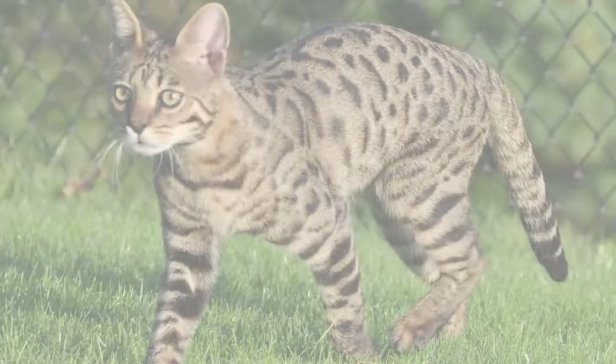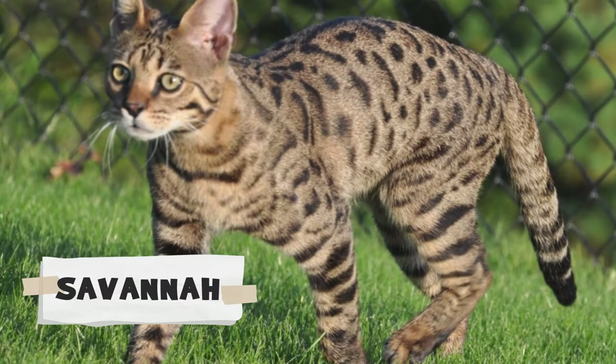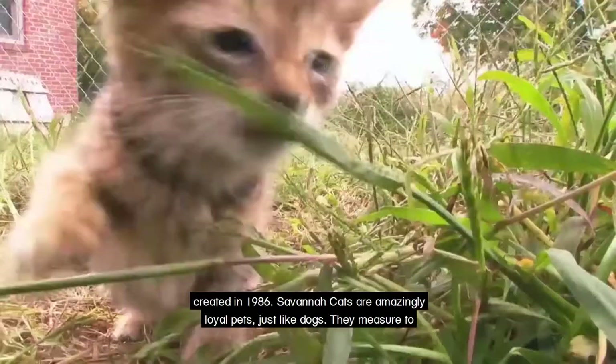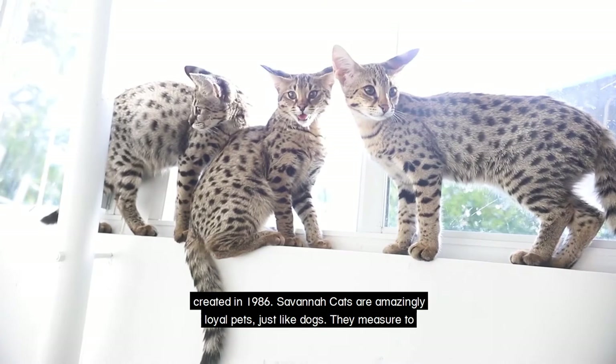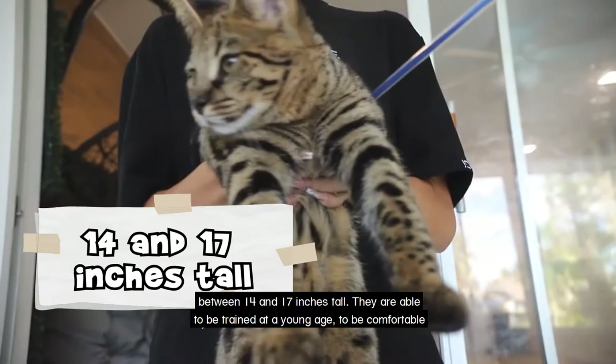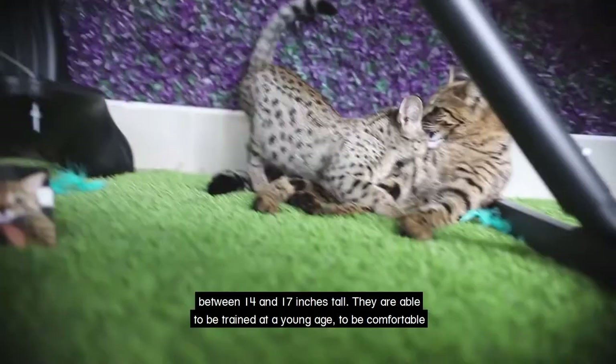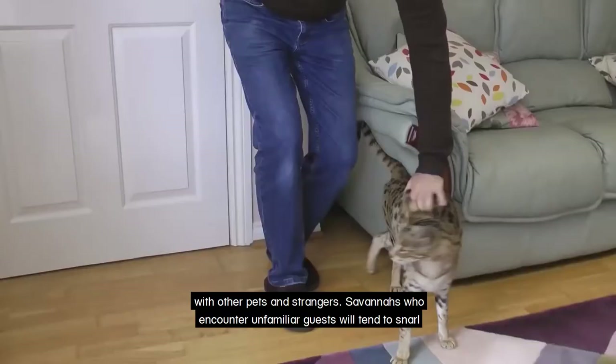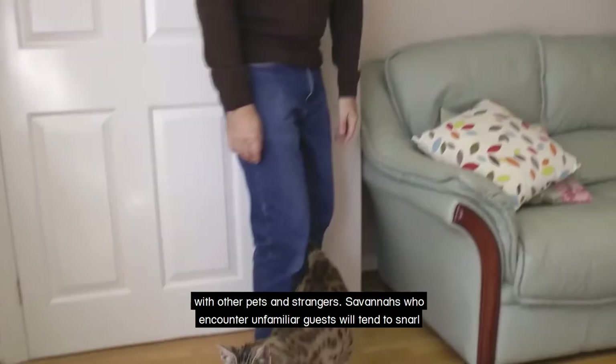The Savannah. The Savannah cat is a hybrid of the African serval and the Persian cat. They were first created in 1986. Savannah cats are amazingly loyal pets just like dogs. They measure between 14 and 17 inches tall. They are able to be trained at a very young age to be comfortable with other pets and strangers.